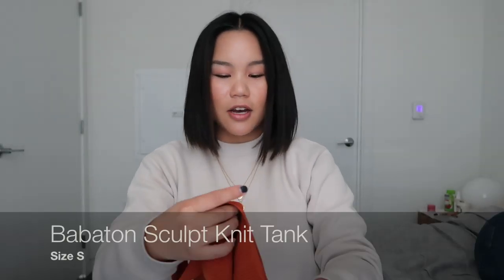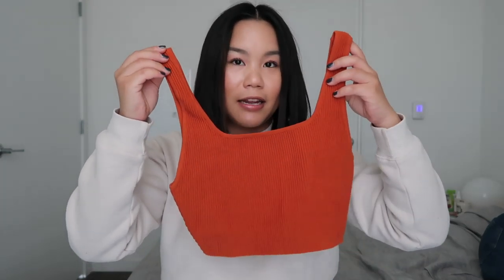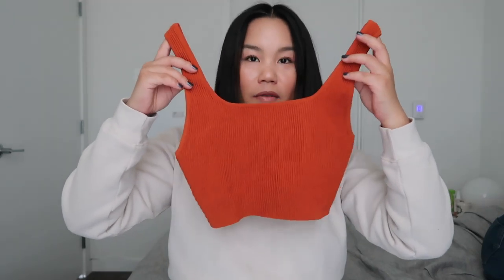The last item is this tank top from Babaton — one of my favorite pieces they've ever made. I have it in a lot of different colors, but when I saw this burnt orange rust color in the store I knew I had to have it. It feels like the perfect fall-winter color and is just really honestly one of Aritzia's best items they've ever come out with.